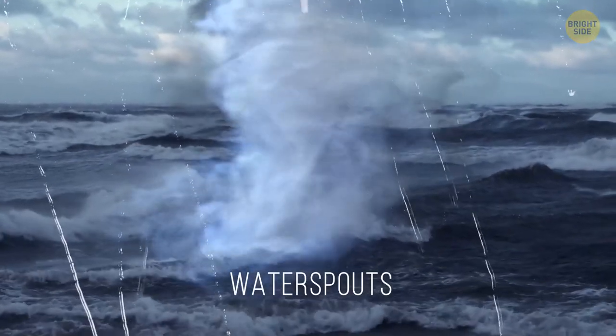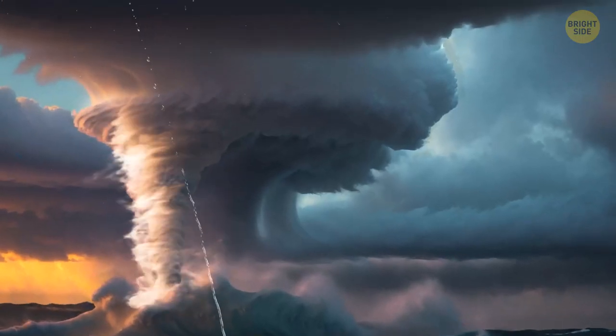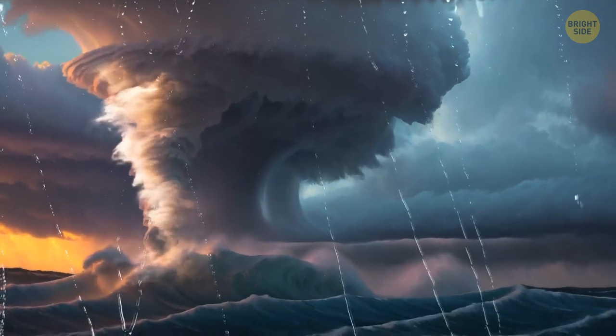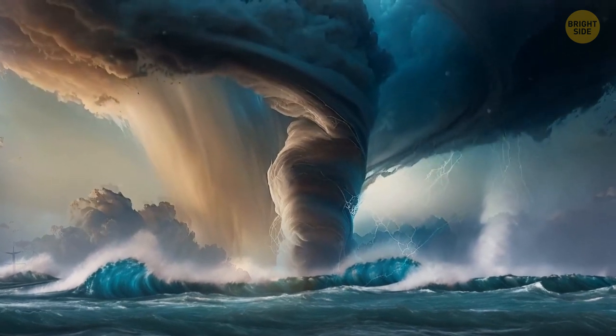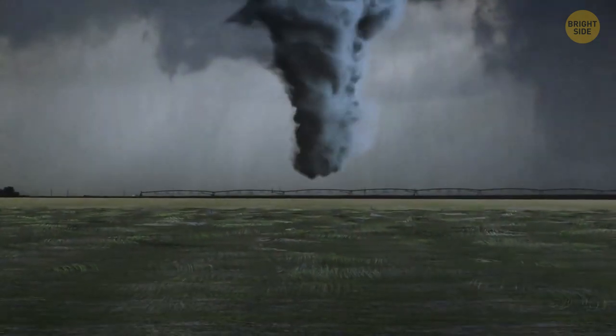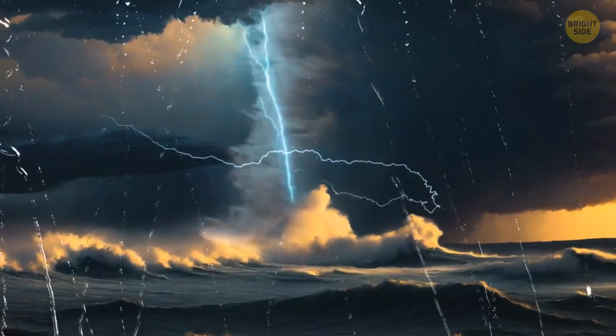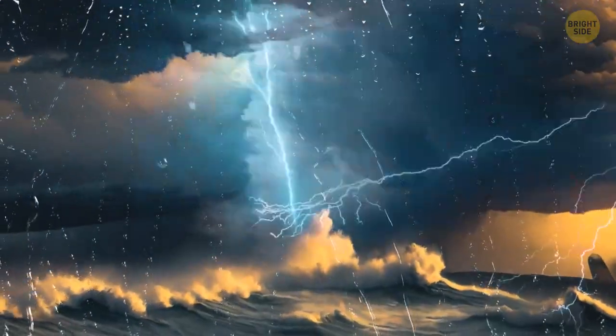Waterspouts are also known as sea tornadoes. They occur over warm ocean waters and look like funnel-shaped clouds reaching down from stormy skies. Most of them don't pull in water — they're rather weak rotating columns of air hovering above the water's surface. Some waterspouts begin as dry land tornadoes, then travel toward a body of water and turn into severe thunderstorms with hail, high winds, and lightning.